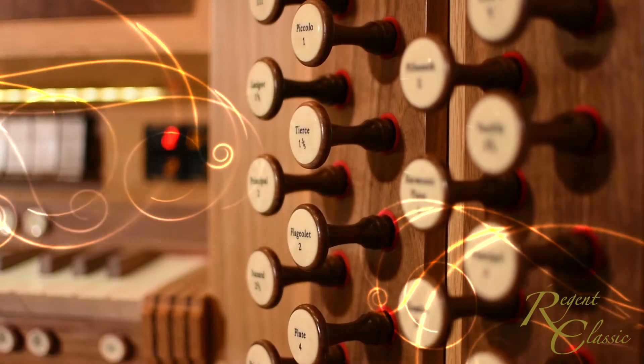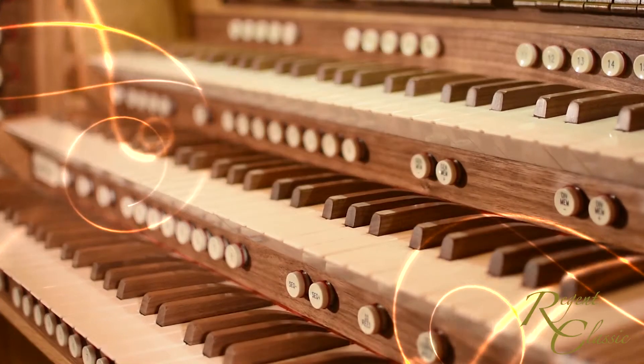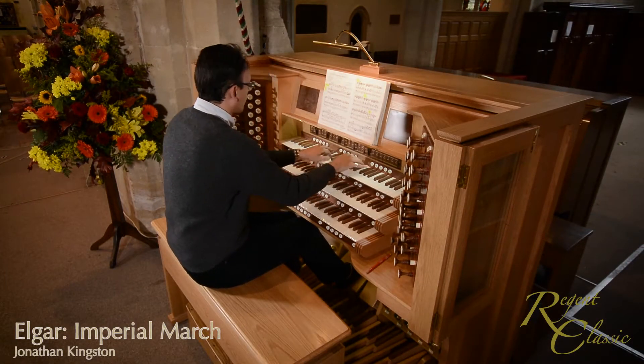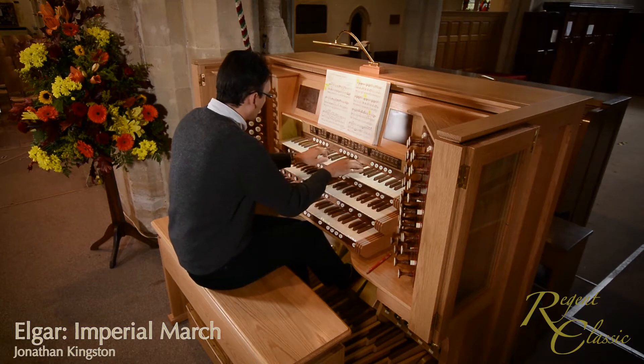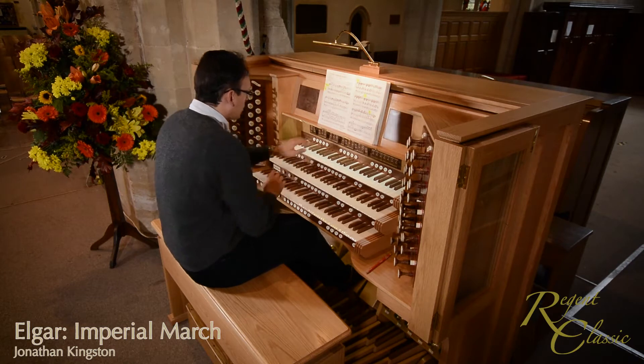A custom-built classical organ represents a once-in-a-lifetime opportunity, so you need a team you can trust to get it right. Regent Classic is the custom organ building division of Viscount Classical Organs, operating from Vista in the UK.